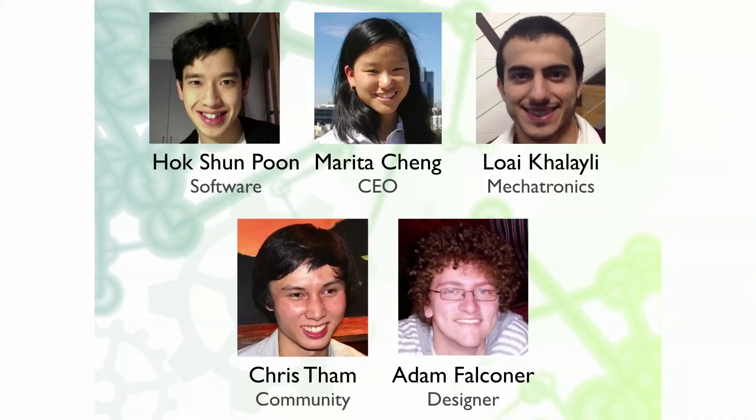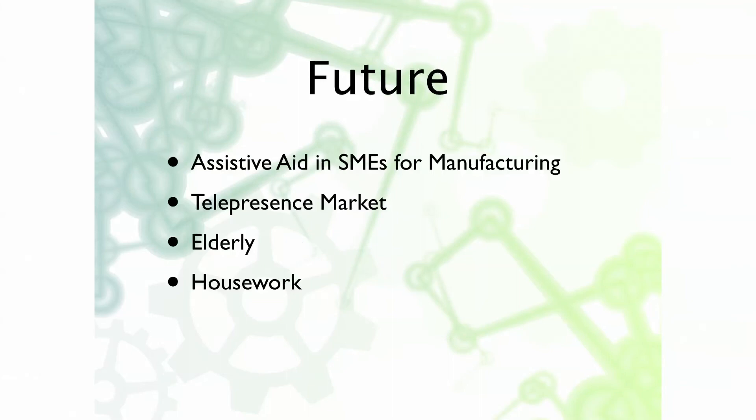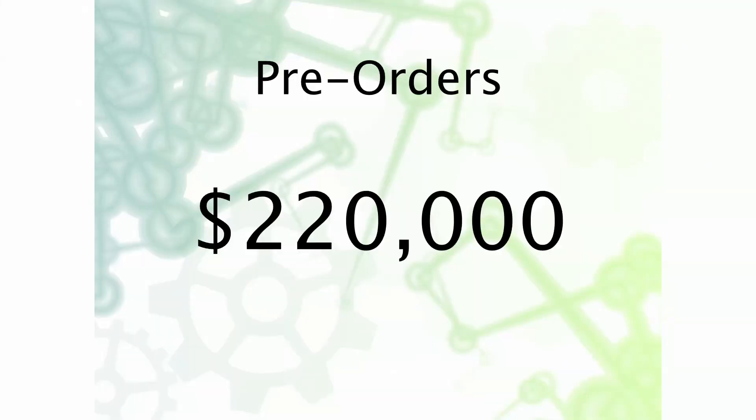I'm very fortunate to have a fantastic team of people around me who I work with on this project. In terms of our timeline, we've learned about the regulatory process and we have a provisional patent. Here we are at Tech 23. I'm off to the Consumer Electronics Show in January in Las Vegas, and we'll be shipping our first orders in May next year. In the future, there's scope for expansion as an assistive aid in SMEs, for manufacturing, in the telepresence market, for the growing elderly population, and to help with housework. And we have over $220,000 in pre-orders.